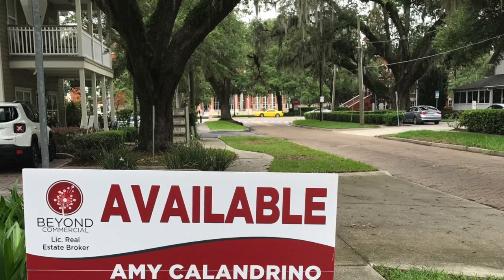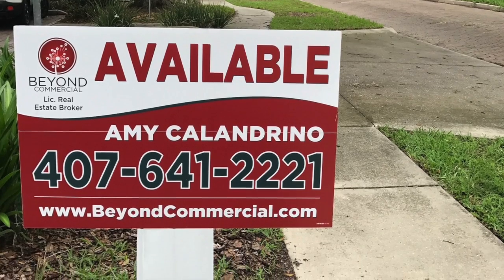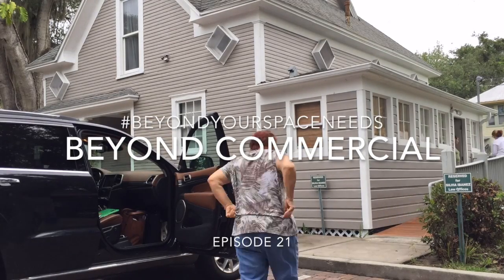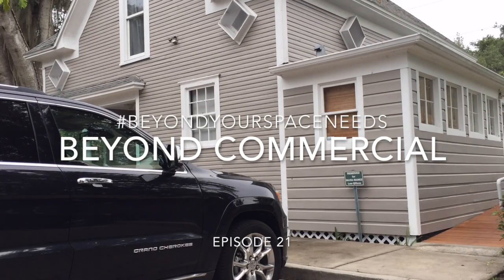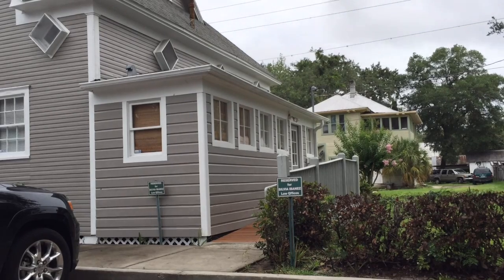Hey, it's Amy Calandrino here with the latest installment of Beyond Your Space Needs. Here I am out at a converted house that is now office space in downtown Kissimmee, just giving you an idea of what all goes into putting together a listing flyer and all the marketing collateral to go online.